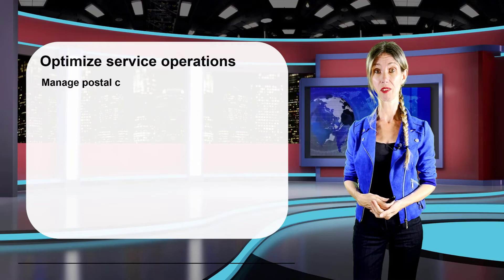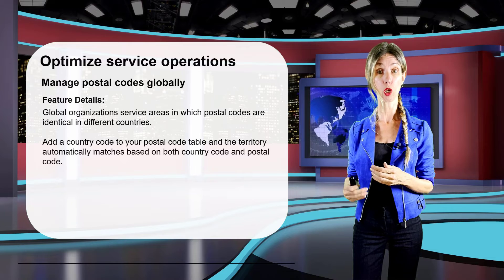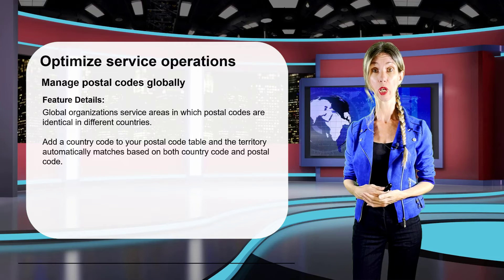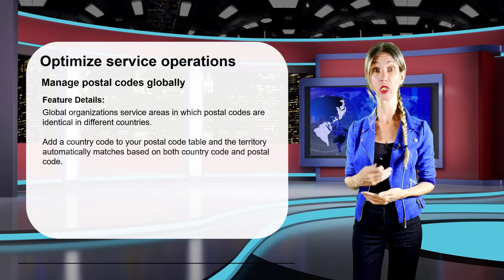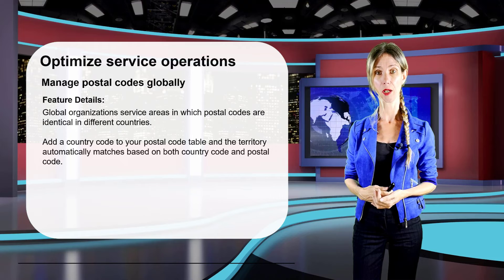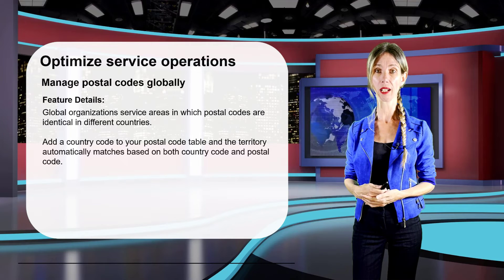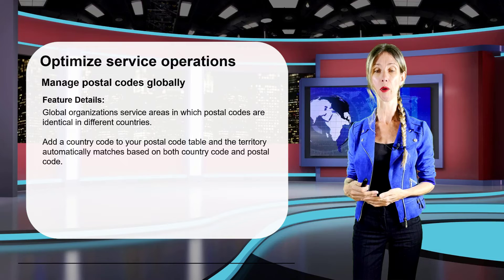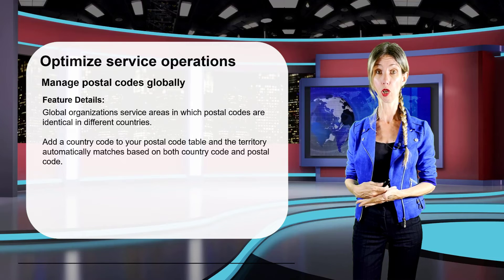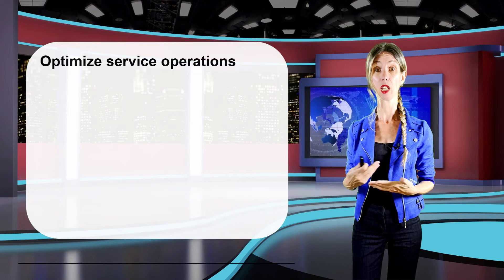Postal codes in Dynamics 365 Field Service are related to the territory table, and makers can create multiple postal codes for each territory. When the postal code of an account matches a postal code related to a service territory, that territory is automatically populated on the account. The Manage Postal Codes Globally feature allows makers to add a country code to postal codes, since different countries can have identical postal codes, helping keep them unique.